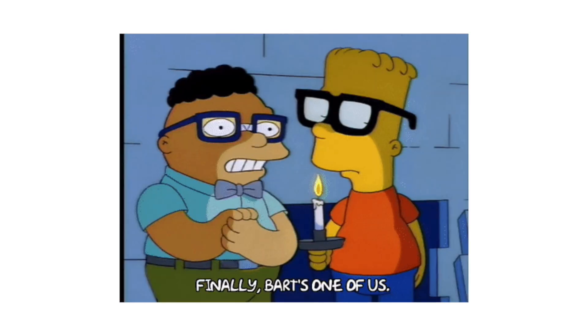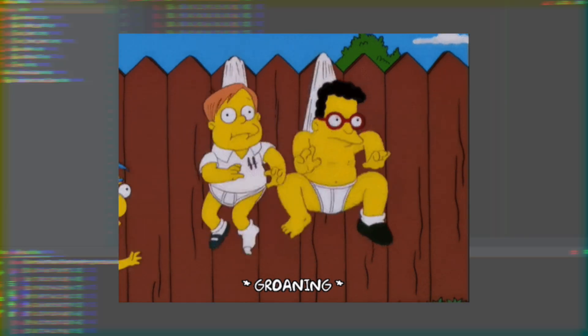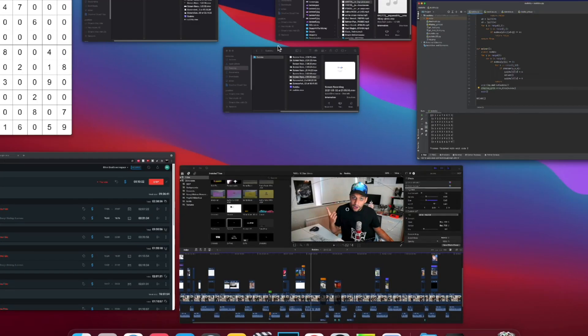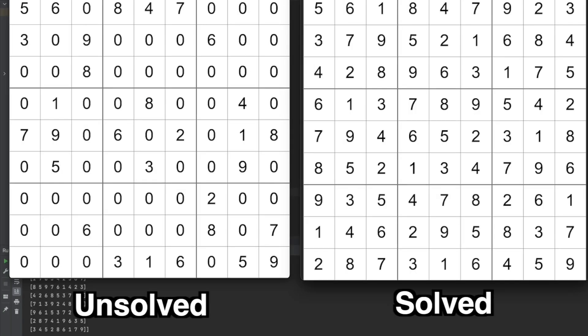Pocket protectors, built-in safety glasses, wedgie-proof underwear. Let's give it a go then. Instant kill. Nine by nine, you have been conquered. And unlike trying to take your angry sterile cat to the vet, it didn't even put up a fight.